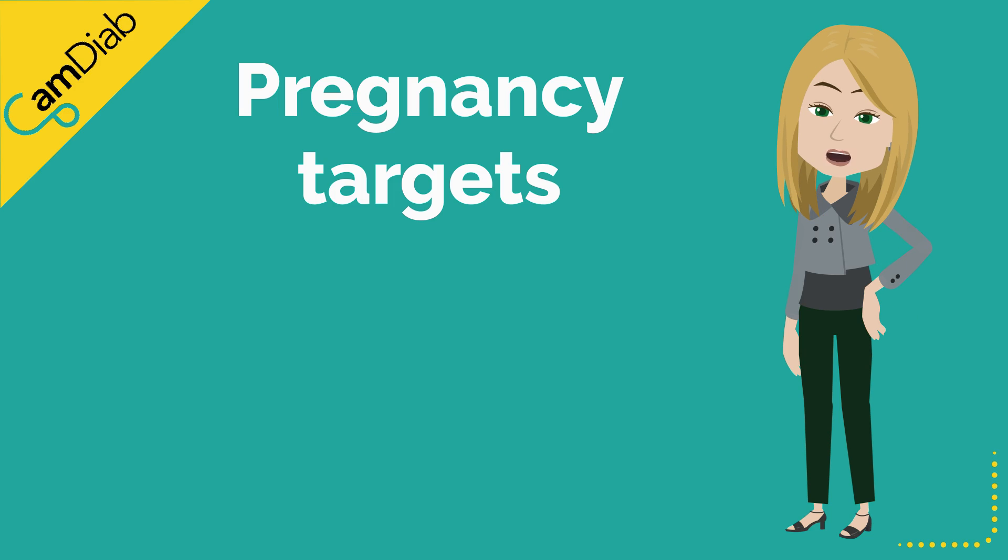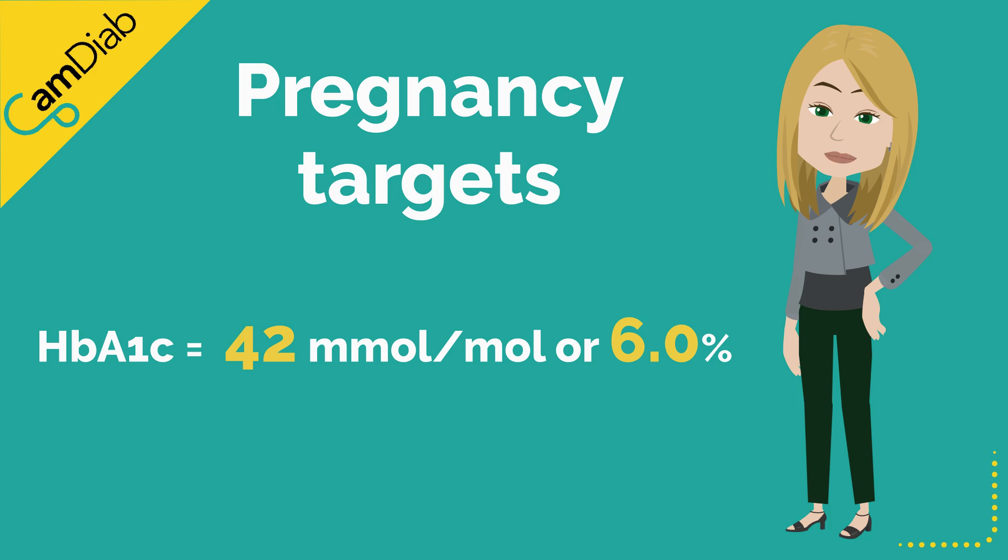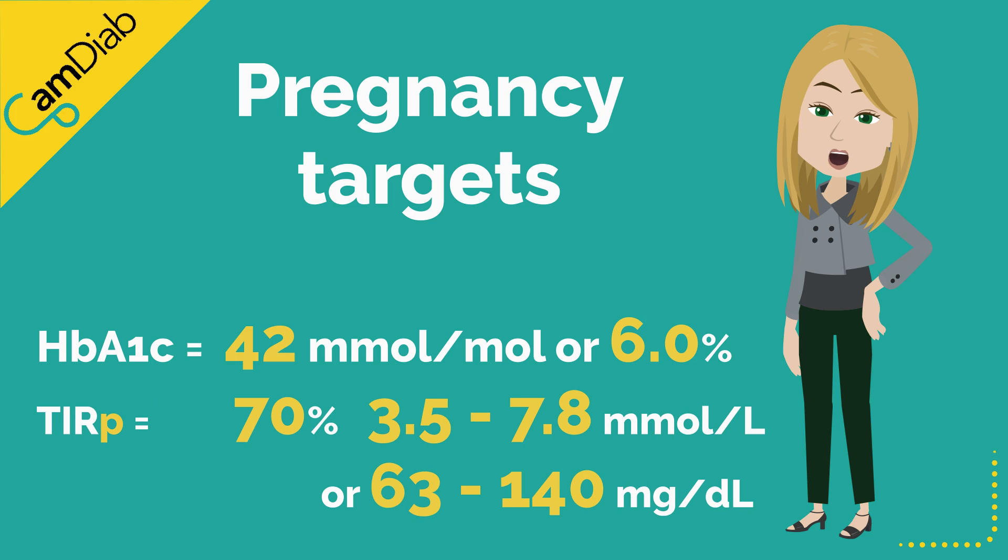When pregnant, the glucose targets are tightened. The HbA1c target is 42 mmol/mol (6%). Time in range target is adapted to spend more than 70% of time between 3.5 to 7.8 mmol/L (63 to 140 mg/dL).